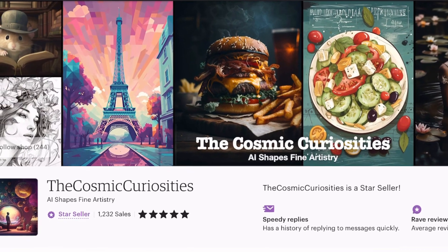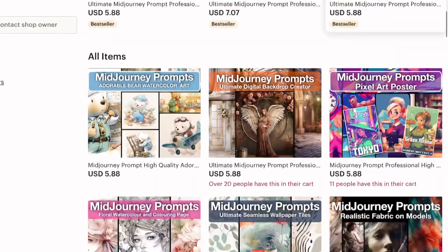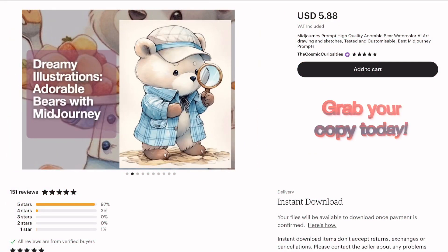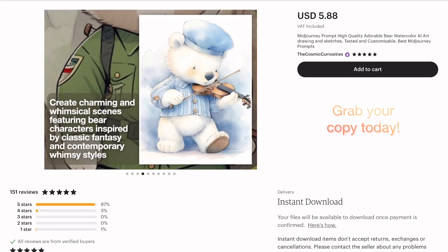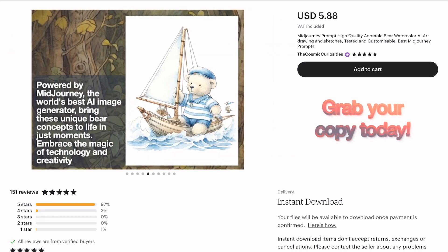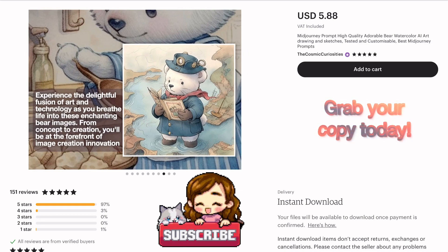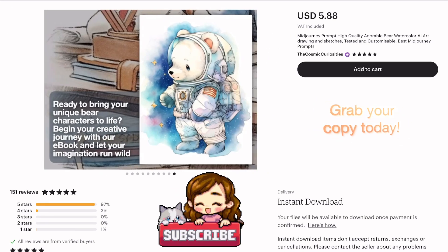If you're searching for more inspiration or guidance, consider checking out my e-book available in my Etsy shop. It's filled with unique ideas, helpful tips, and a wealth of prompts to spark your creativity. Don't forget to subscribe to my channel for more exciting tutorials like this. Let's embrace the power of AI and redefine how we create art. Happy creating!